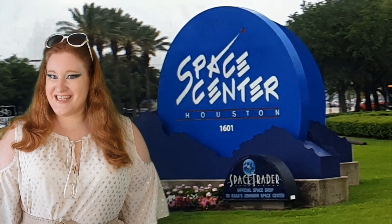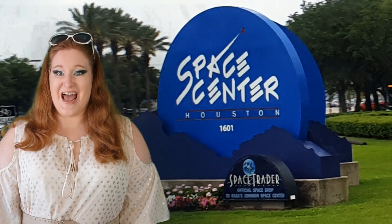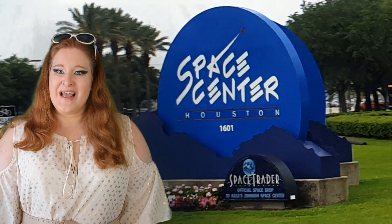Hey Road Wanderers! Greetings from Houston, Texas — well, technically the outskirts of Houston because we're at the NASA Johnson Space Center. Let's go explore and see if they still have a problem.